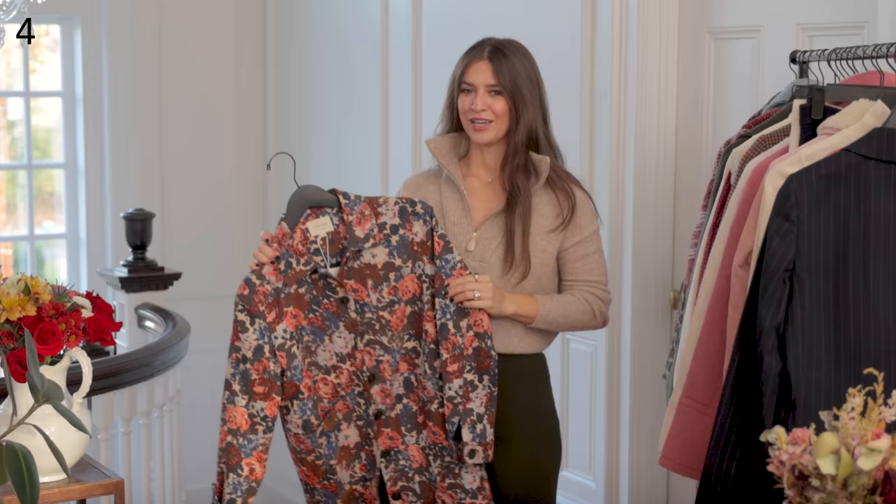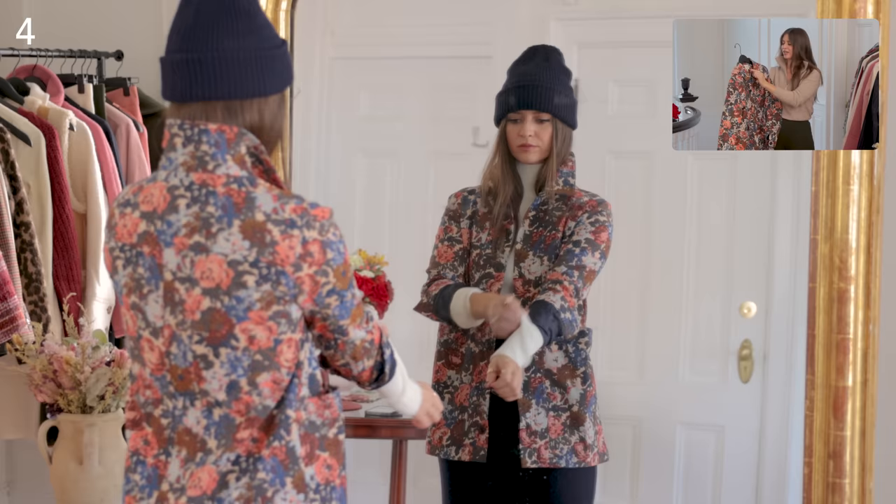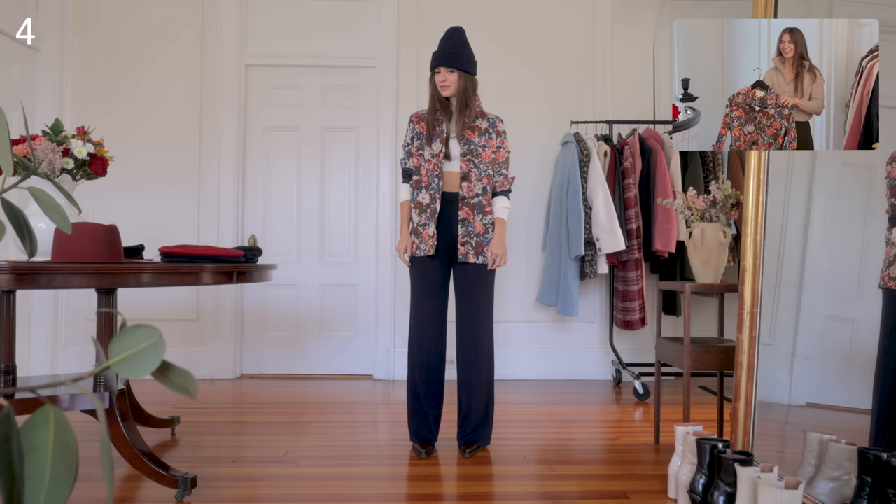It wouldn't be a Bethany Leonardo video with Cezanne if I didn't show a wool jacket. I love and collect them — I've even sold some second-hand where the label inside has a list of owners, and I've put my name there. Wool jackets are excellent because they are so timeless.